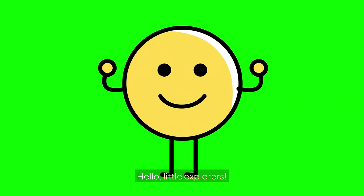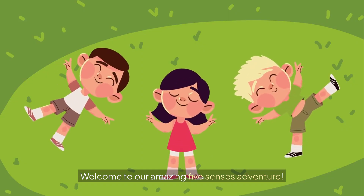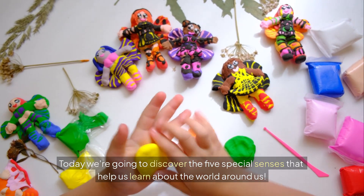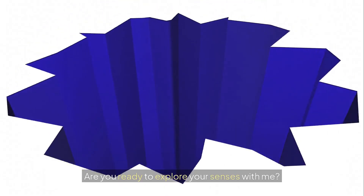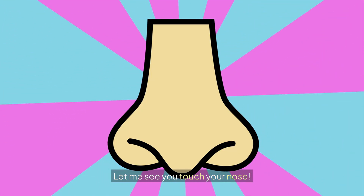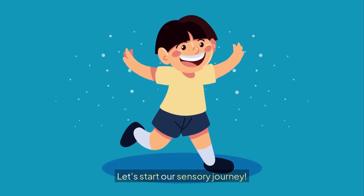Hello, Little Explorers! Welcome to our amazing 5 Senses Adventure! Today we're going to discover the 5 special senses that help us learn about the world around us. Are you ready to explore your senses with me? Let me see you touch your nose! Fantastic! Let's start our sensory journey.